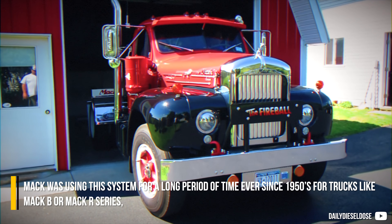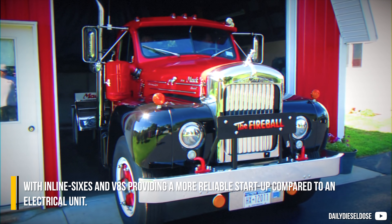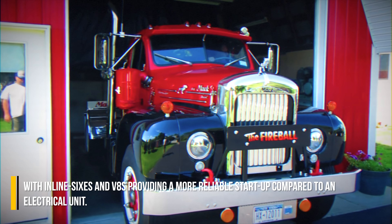MAC was using this air start system for a long period of time, ever since the 1950s, for trucks like the MAC B or MAC R series with inline-6s and V8s, providing a more reliable startup compared to an electrical unit.